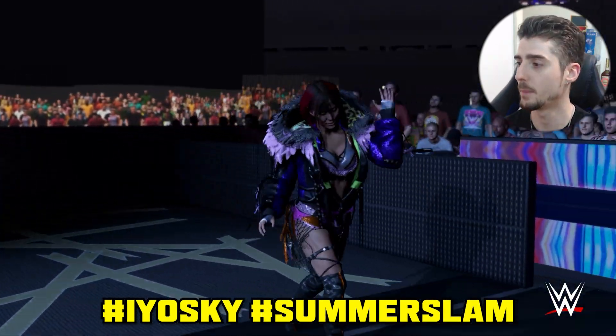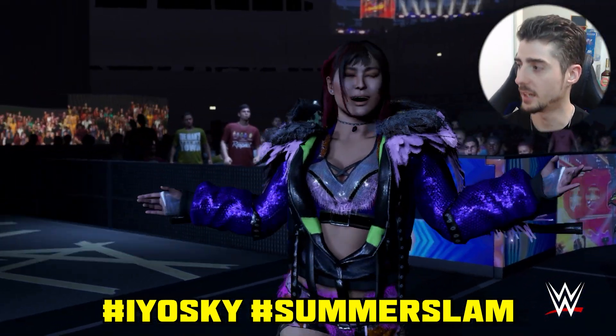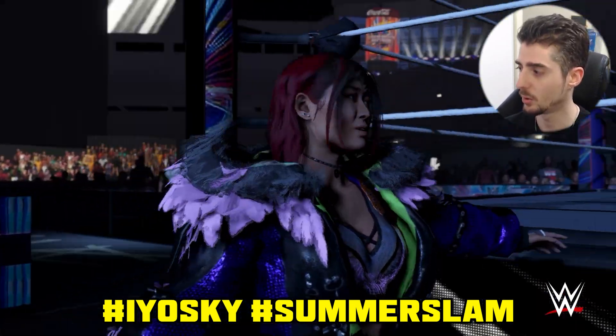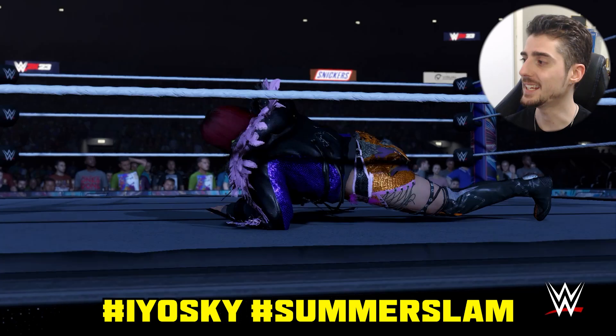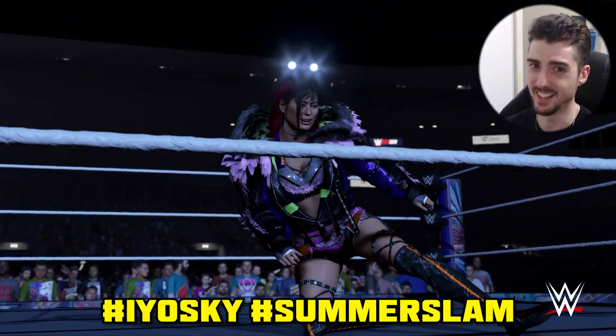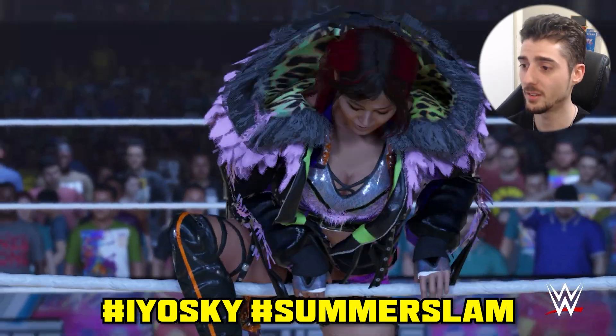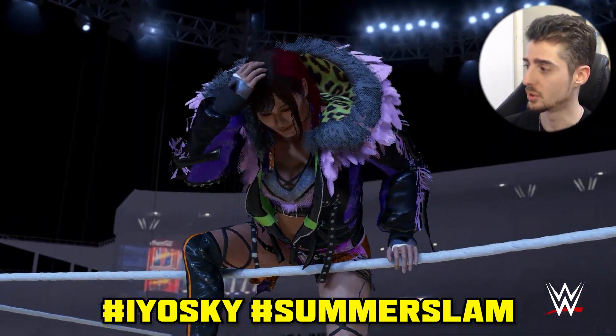Next up we have the new Women's World Champion, IYO SKY. Uploaded by Blaze EST. Hashtags are IYO SKY, Damage Control, and SummerSlam. Blaze EST is the creator name. Blaze EST created a really good IYO SKY attire — spot on. Good job Blaze.